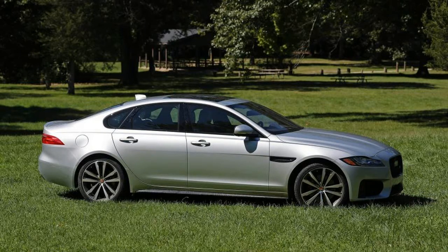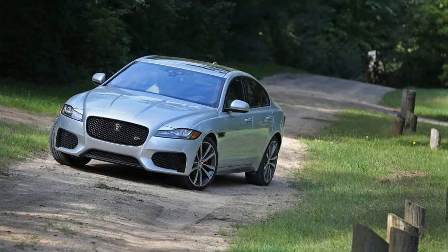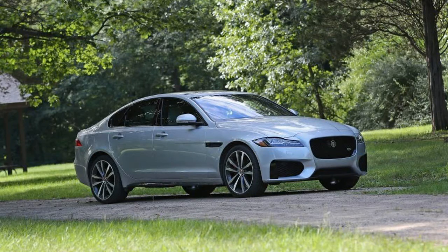For $2,050, a couple of extra mods turned the 35t R-Sport into an S. Software tweaks the V6 to 380 horsepower and 339 pounds-foot of torque, up 7 pounds-foot, while adaptive dampers collaborate with larger 20-inch wheels. Aesthetically, the car gets bigger sills.